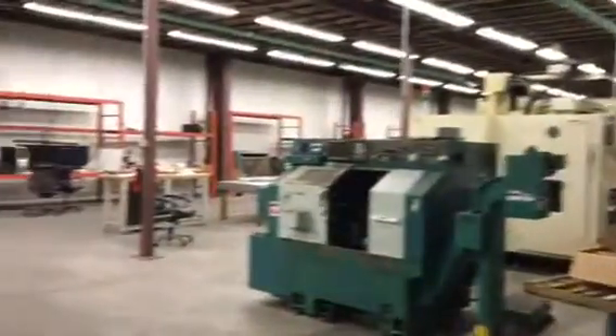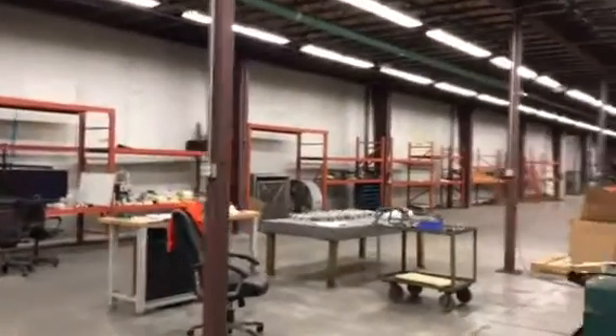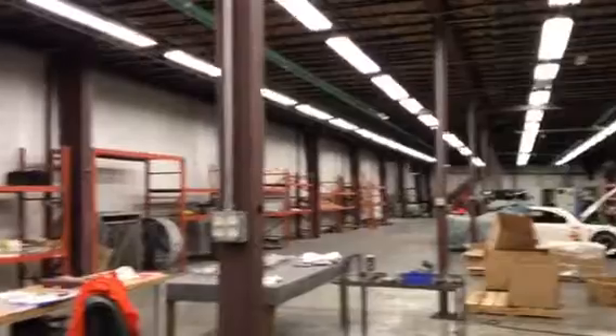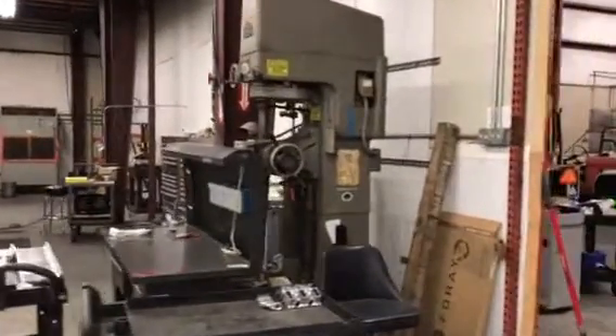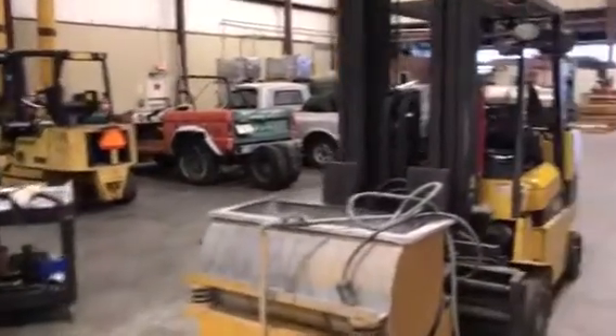As you can see, it's a big area. That wall in the back is offices, and that wall there on the front side is offices as well.